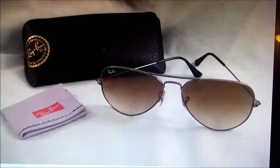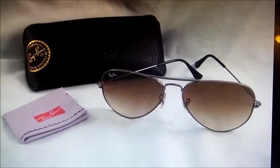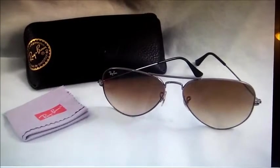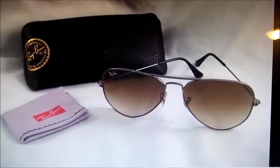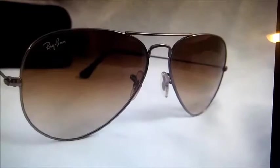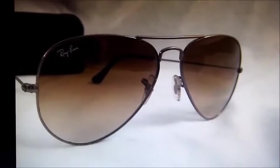This is a pair of Ray-Ban Aviator sunglasses. These are not prescription, just regular sunglasses, and they came with a little case and a cleaning cloth. I paid $4 for them at a thrift store and they sold for $70.